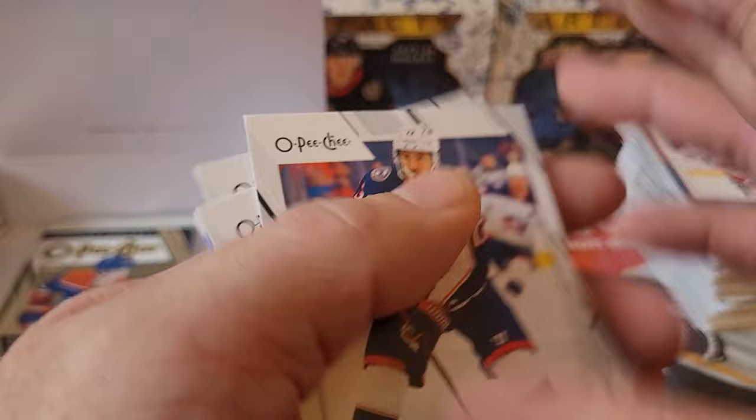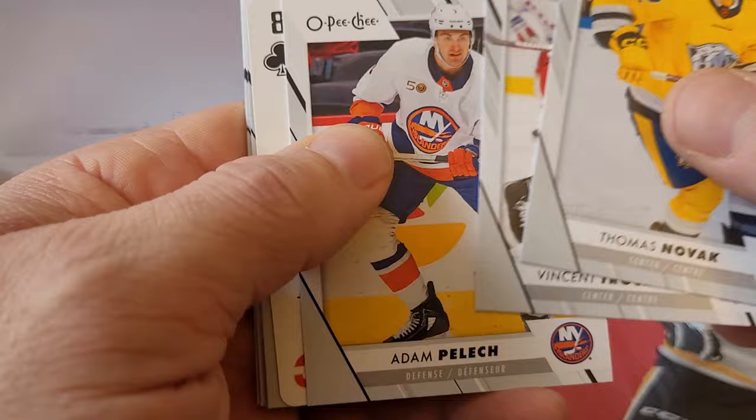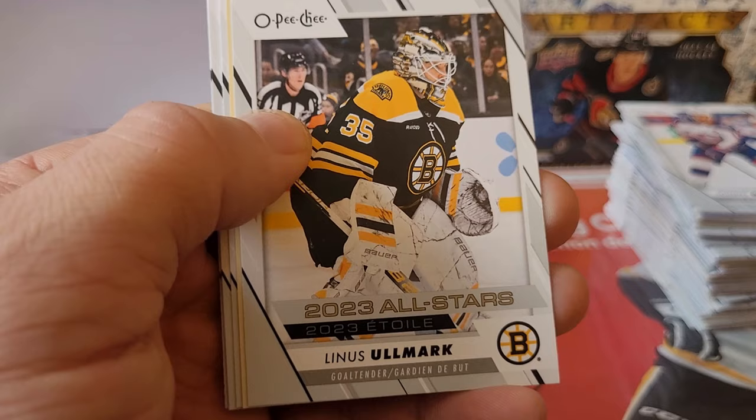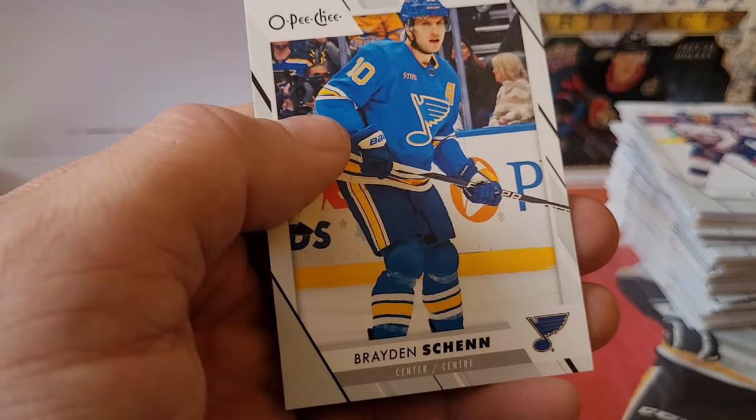Final pack on the middle stack: Thomas Novak, Vincent Trocek, Adam Pelech — Eight of Clubs — Jonathan Huberdeau, Linus Ullmark, Lucas Reichel. I've noticed a lot of Blackhawks heavy on the parallels here. Tyler Bertuzzi, David Kempf, Tyler Myers, and Braden Schneider. One stack left.